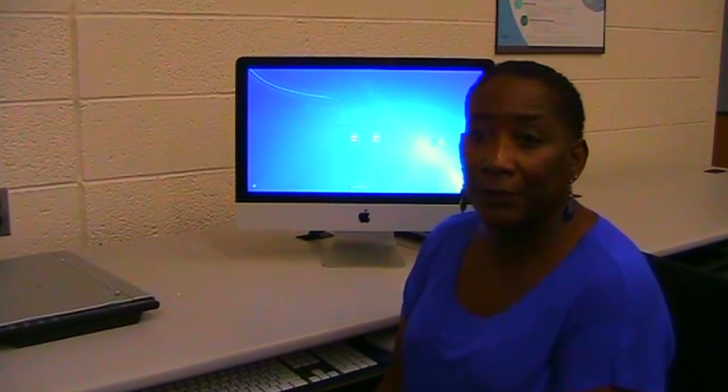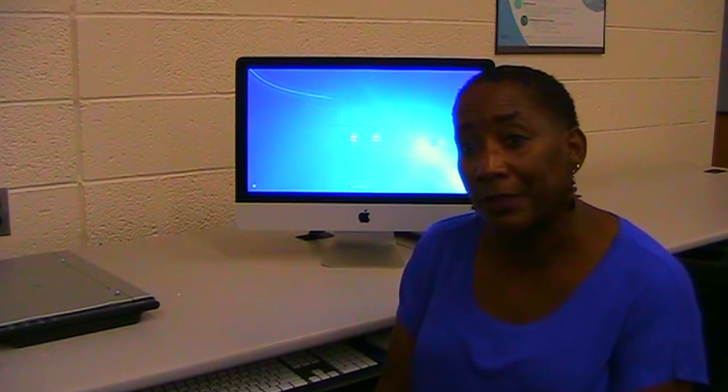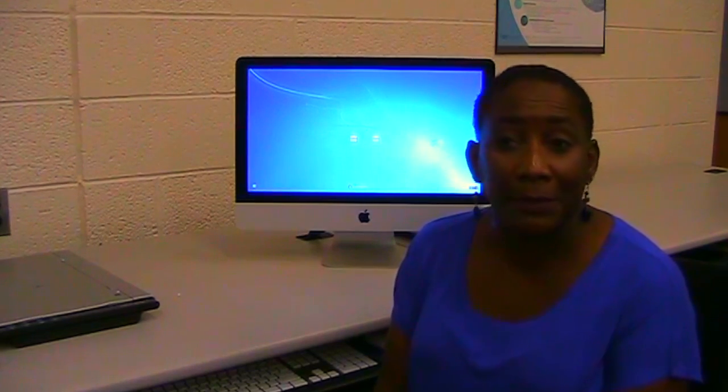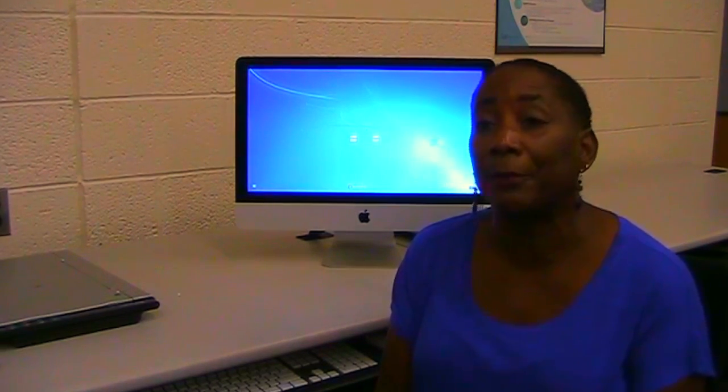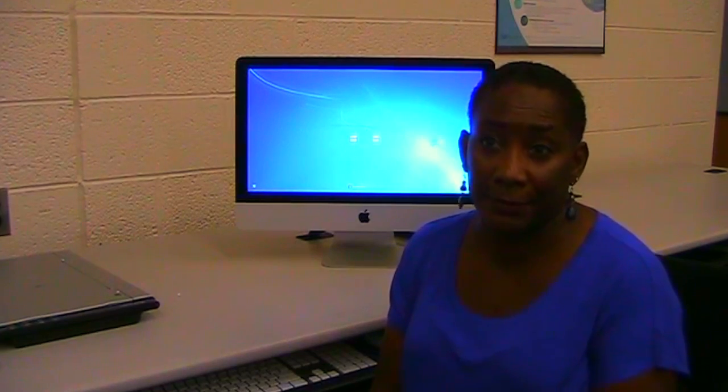All the modules cover everything from the history and principles of career and technical education to lesson planning to demonstrations, and all different kinds of things that will help prepare you to teach in those secondary classrooms.